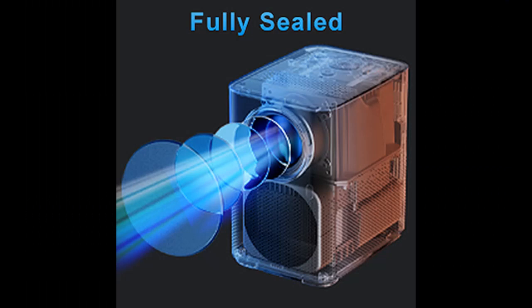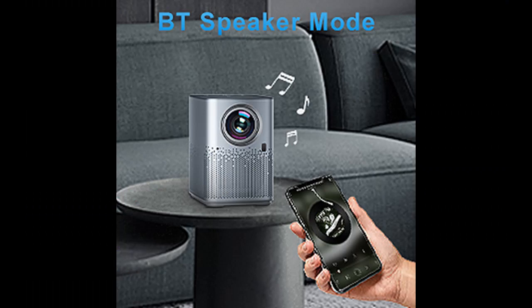Built-in Hi-Fi stereo speakers. The N9 Wi-Fi Bluetooth Projector supports Bluetooth and 3.5mm AUX cable connection. You can also easily connect speakers for louder sound, or enjoy media with headsets alone.